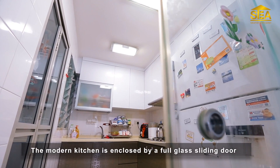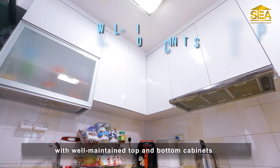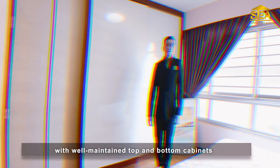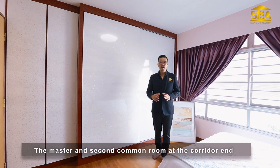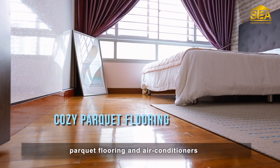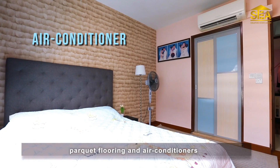The modern kitchen is enclosed by a full glass sliding door with well-maintained top and bottom cabinets. The master and second common room at the corridor end are both built-in with generous wardrobes, parquet flooring, and air conditioners.